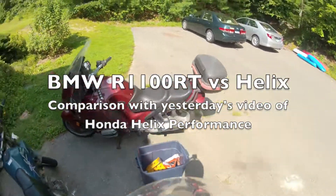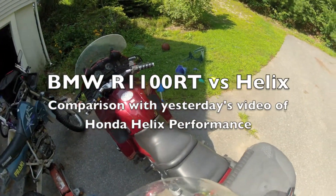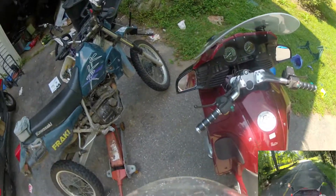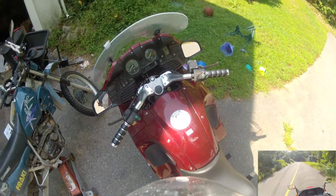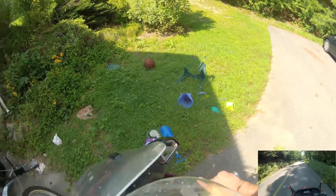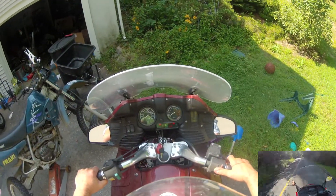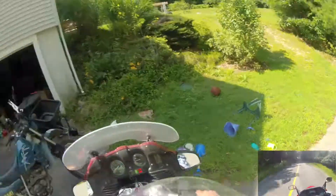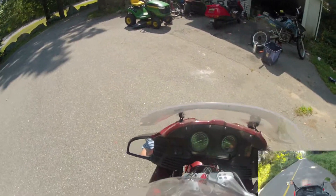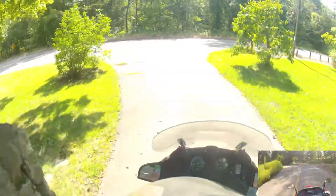I promised some comparison videos. Here we have my 1997 BMW R1100RT, and I'm going to take this motorcycle on the same exact route I did yesterday with the Helix. We'll compare the differences between a real sport touring motorcycle and the Helix. One thing you've got to realize is this bike weighs over 700 pounds, whereas the Helix weighs like 350 — basically half the weight of this bike.